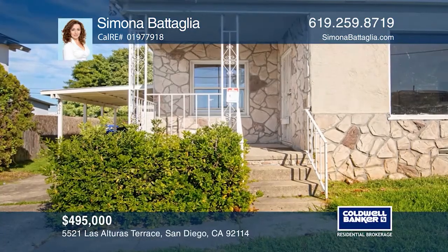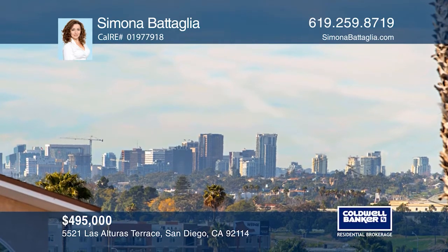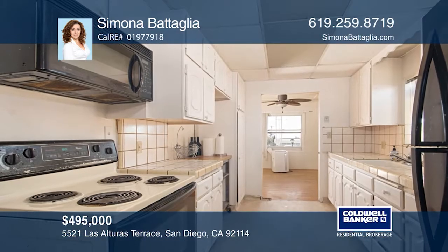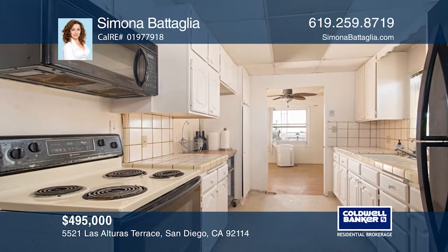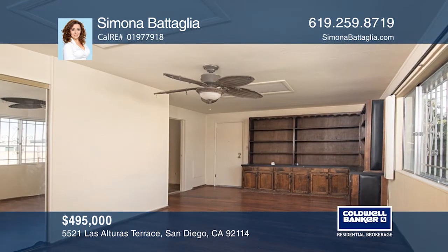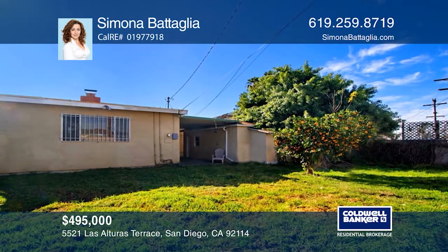This amazing four-bedroom, two-bath home has incredible views of the ocean, city and the Coronado Bridge. As you enter, you'll be greeted by the spacious living room made bright by the large windows. Adjacent to the living room is the kitchen that features ample cabinets and tile countertops. There's also a family room that showcases a fireplace and has access to the backyard. The huge yard offers a covered patio, a mature citrus tree, and is ideal for entertaining guests. Learn how to make this home yours with a call to Simona Battaglia.